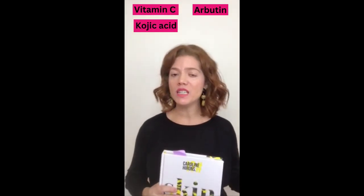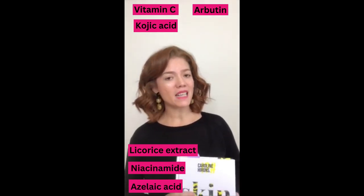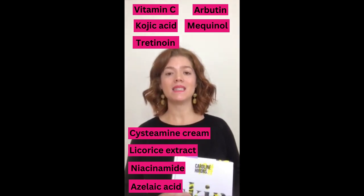And finally, the last one — if you have darker skin, well, meet some of your new friends: Vitamin C, kojic acid, arbutin, licorice extract, niacinamide, azelaic acid, mequinol, tretinoin, and cysteamine cream.